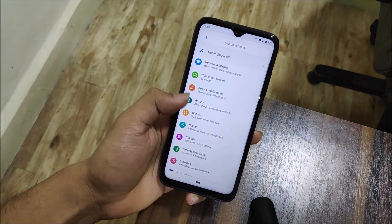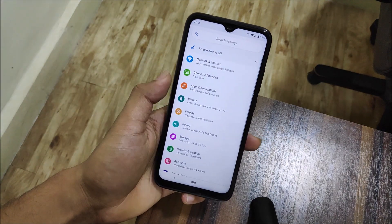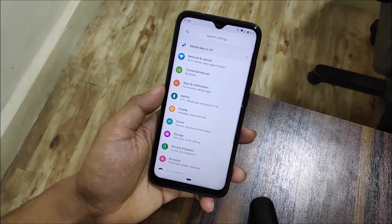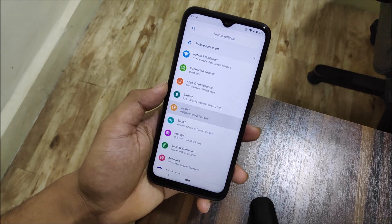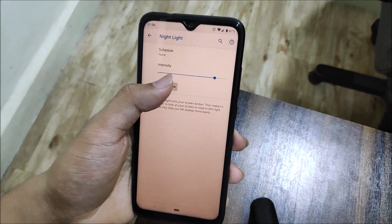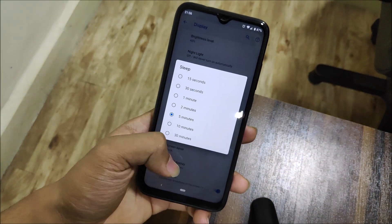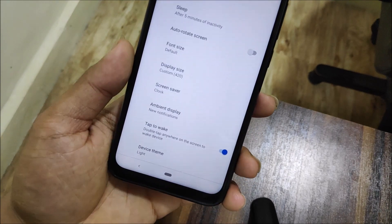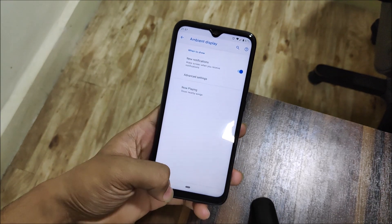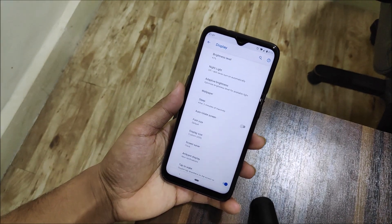Moving into the settings, you can see we get this Pixel theme — it's a Pixel UI, which is great. Into battery, you can see the battery indicator and all the performance stuff. Into display, you can get Night Light which works really well — it turns the screen yellowish, great for your eyes. Sleep timer, display size, and ambient display are all present, though always-on display is not available.